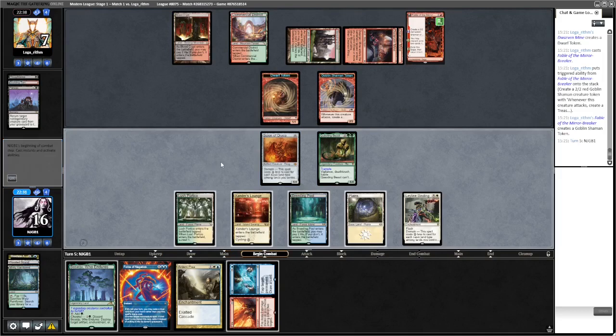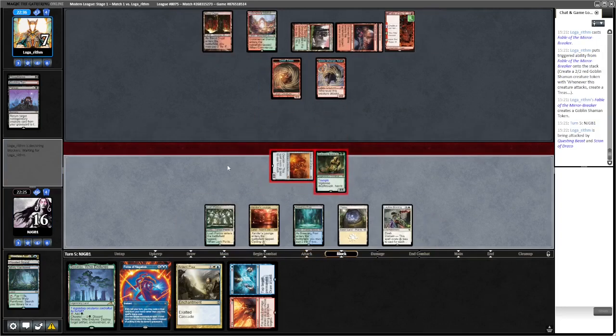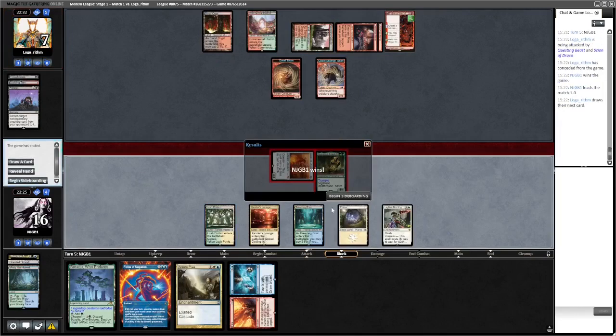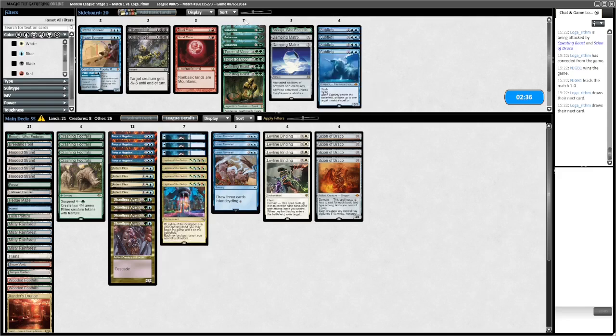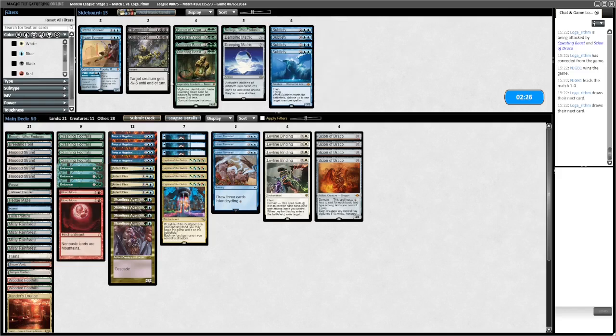Let's go to combat. If Creativity picks up in popularity, this always used to be a fairly decent matchup for us. Okay, so what do we want to change? Questing Beast was quite good there but they're not a Ring deck, so we don't necessarily want it. Subtlety is not good. Endurance is great because they're on the Persist plan. Blood Moon is also good against them so I'm going to bring that in.